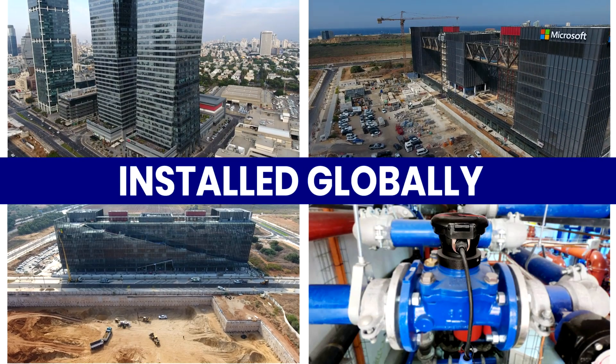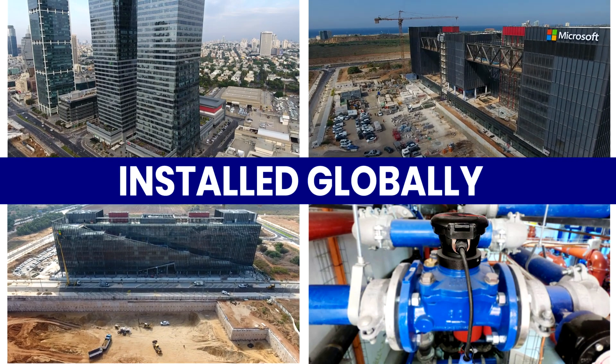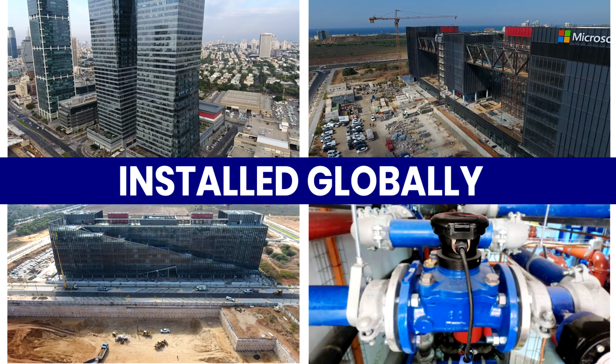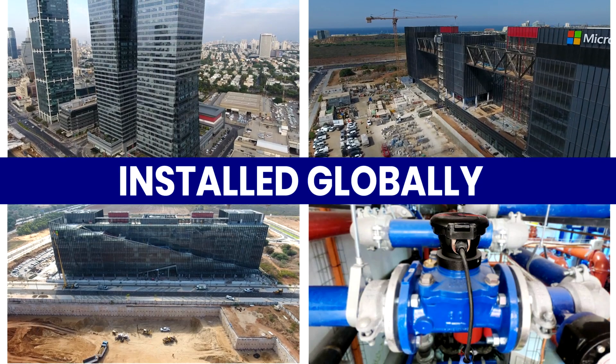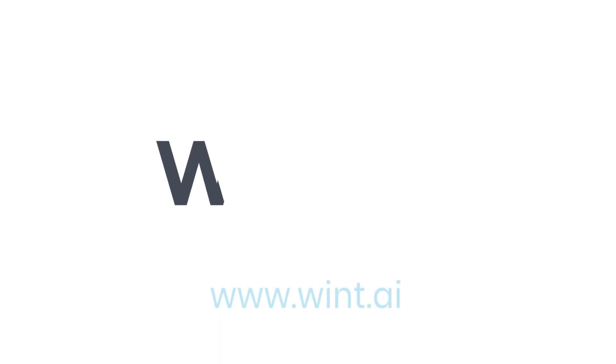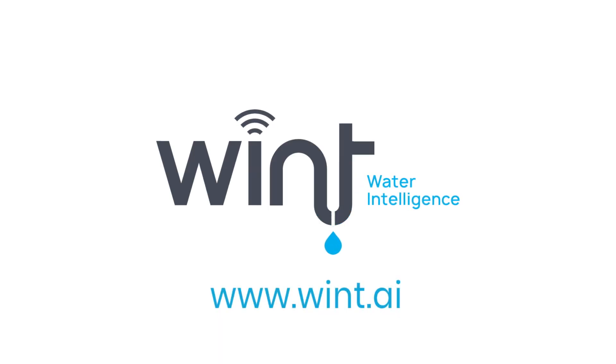WINT is deployed worldwide and has already prevented costly damages on construction sites time and again by detecting leaks in real time. Prevent water damage with artificial intelligence — WINT Water Intelligence.